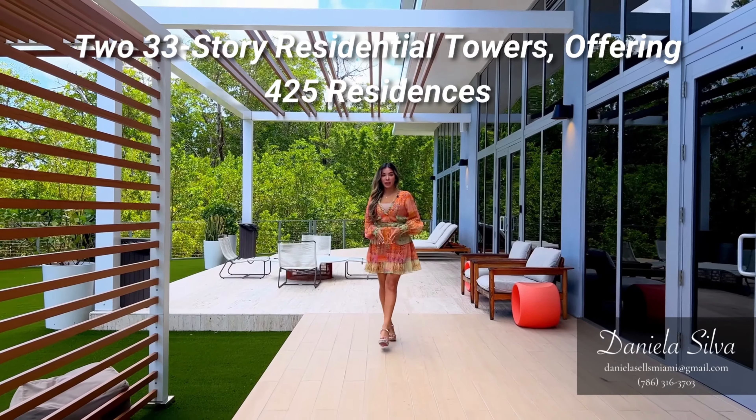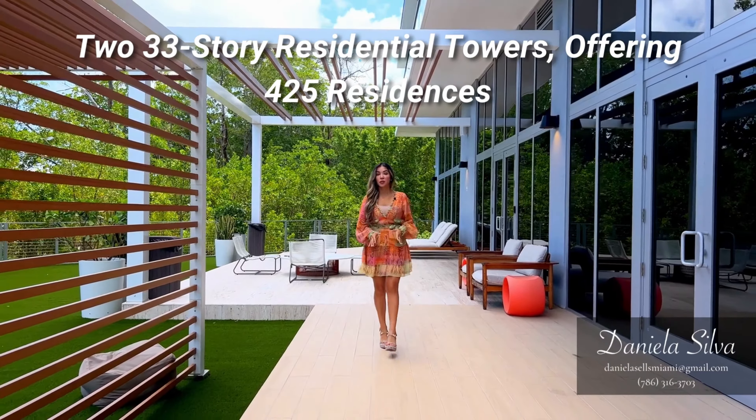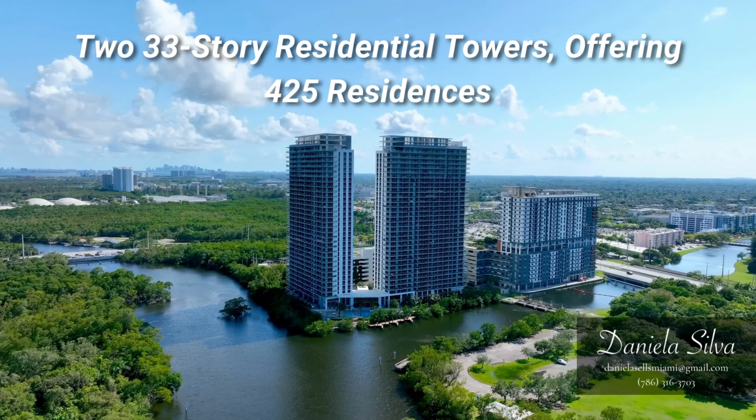Hi everyone, this is Daniela Silva, Real Estate Advisor with Location Real Estate. Today I would like to present you the Harbor in North Miami Beach.